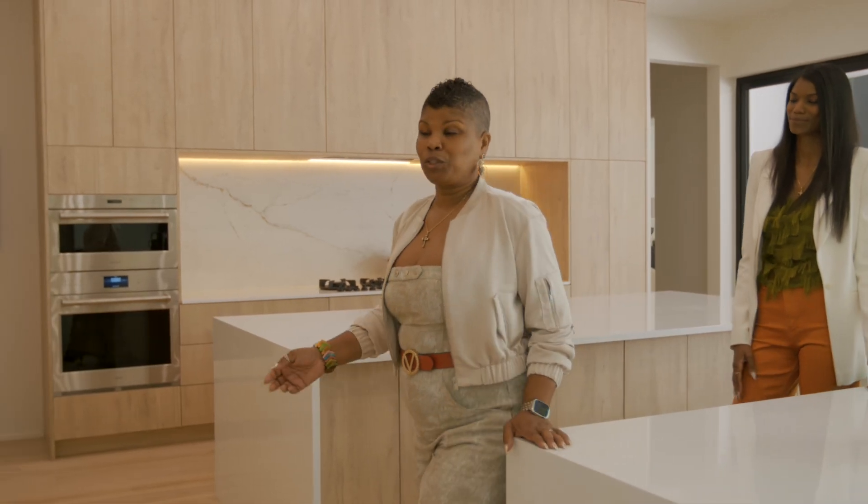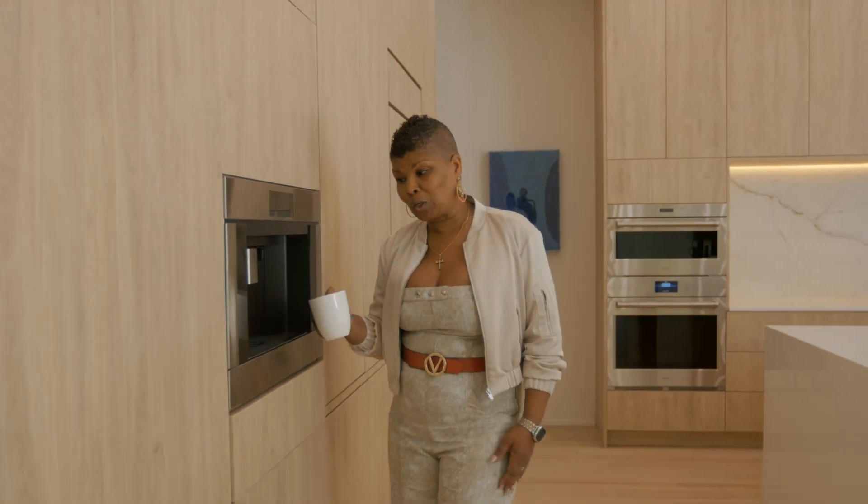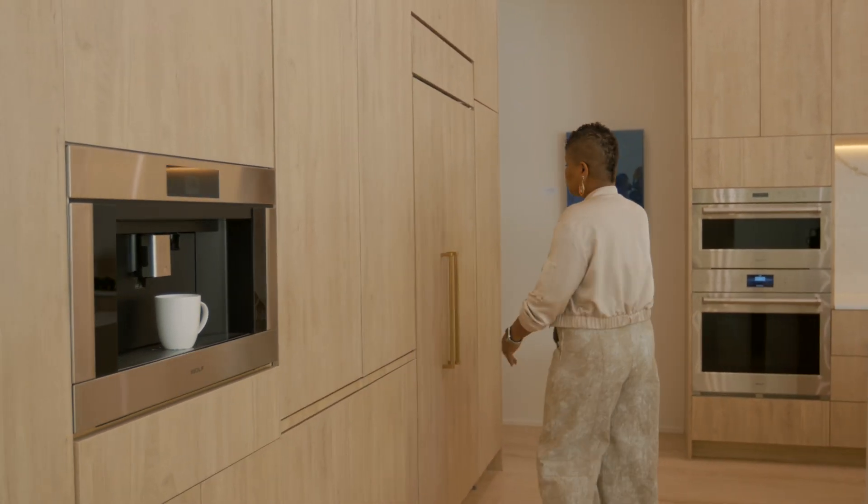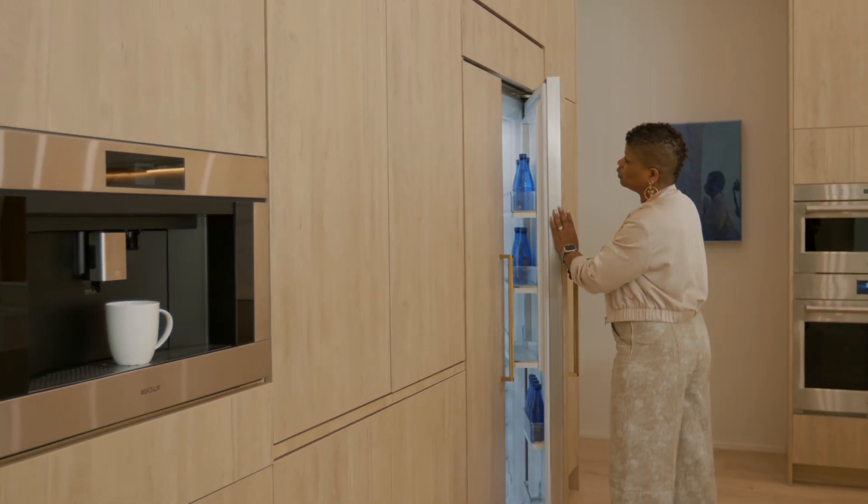In addition to this beautiful kitchen we have a coffee station which allows you to have your morning coffee before going off to work, along with our built-in Sub-Zero refrigerator on this wall.